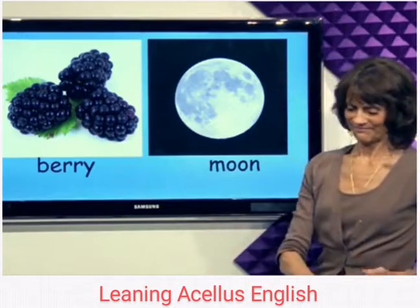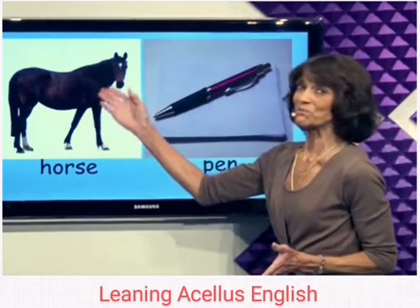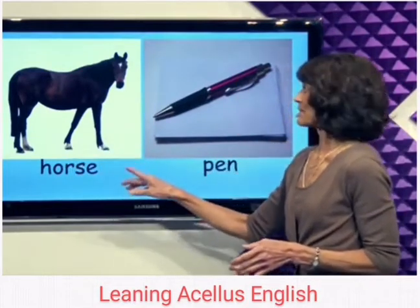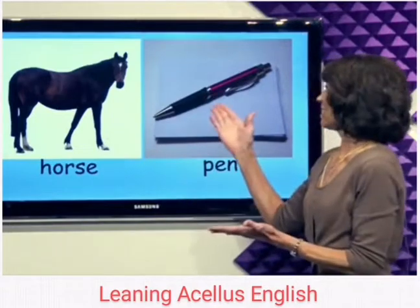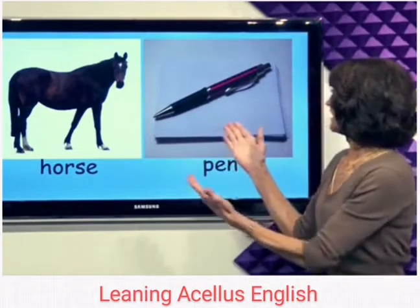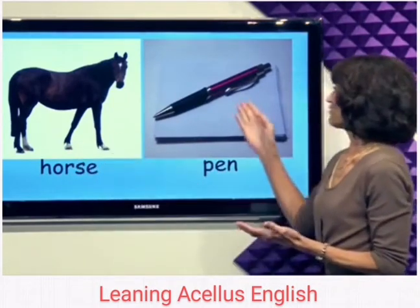I have a horse. This is my horse. My horse is brown and he has white on his head and on his feet. I like to ride my horse. I also have a pen. I don't ride my pen — I write with my pen on paper. Brown horse, red pen.